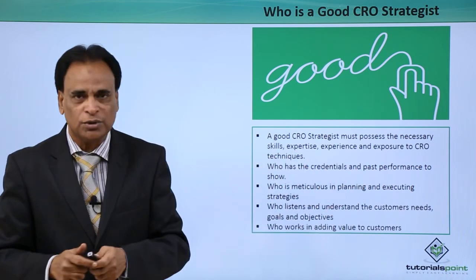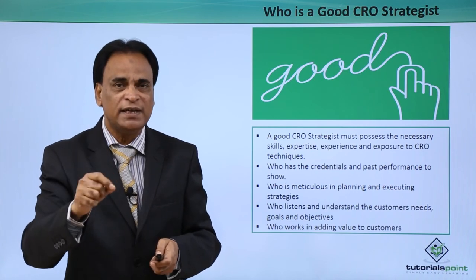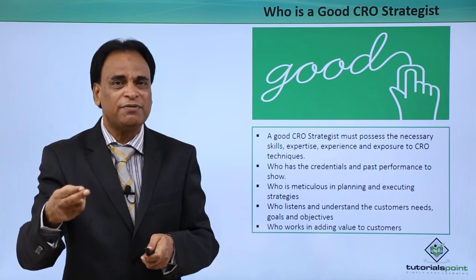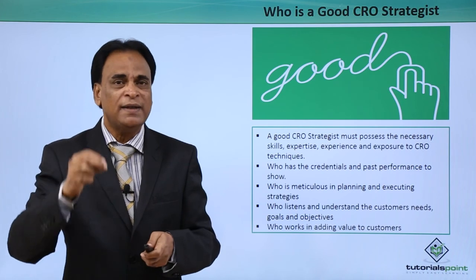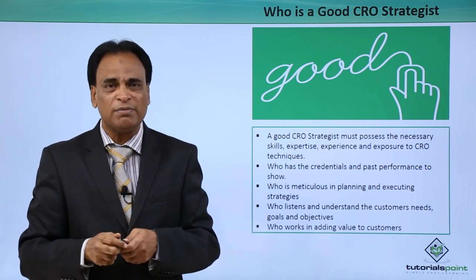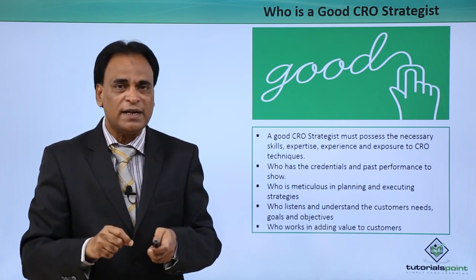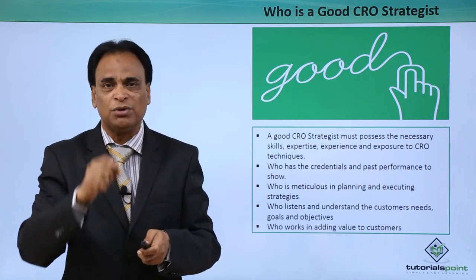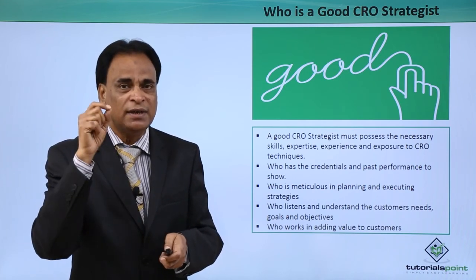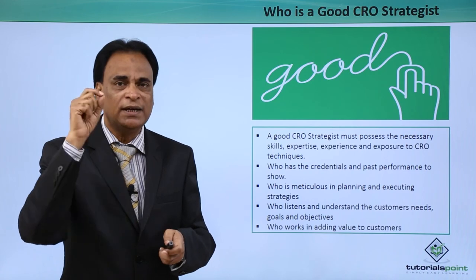Who has the credentials and the past performance to show? Credentials, past performance, and testimonials play a very important role in persuading and convincing a client or customer. Without past performance and credentials, it is extremely difficult to convince a customer. No matter how naive they may be or whether they have any knowledge of conversion rate optimization, they will ask: who are your clients? Show us your past performance, your credentials, your testimonials. This information is crucial in helping you get more and more customers, because customers believe in past performance.